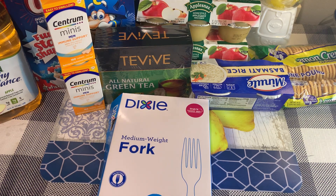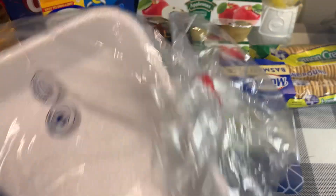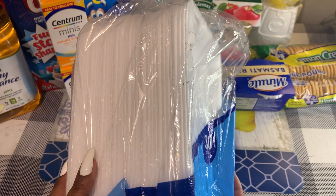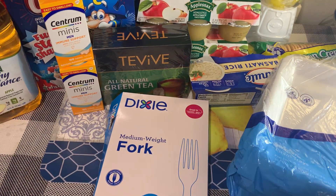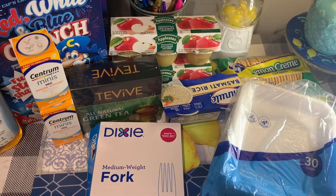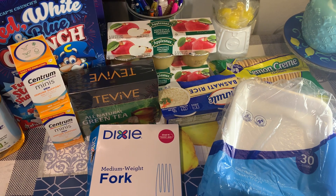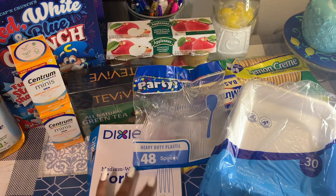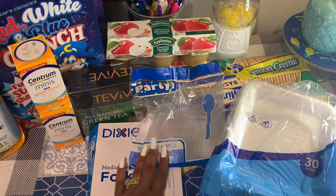I picked up some everyday foam plates for hot and cold foods — it's a 30 count, which I think is more than the ones I used to grab, which were like 20. Soap-proof and cut-resistant, it says. I also got some party heavy-duty plastic spoons, since our store didn't have spoons in the Dixie pack.